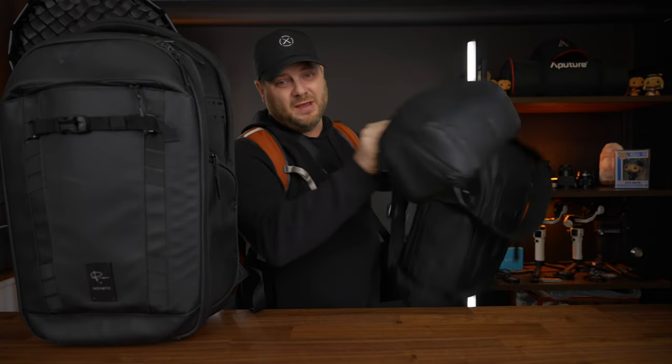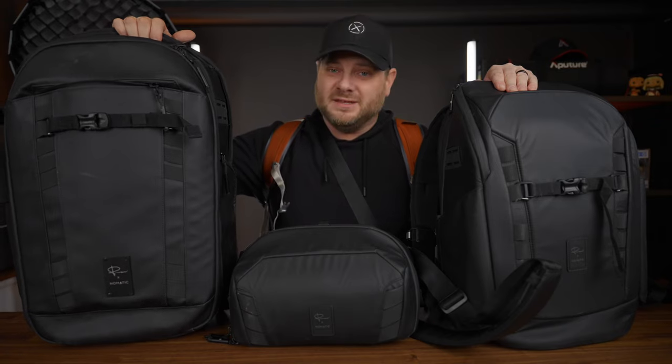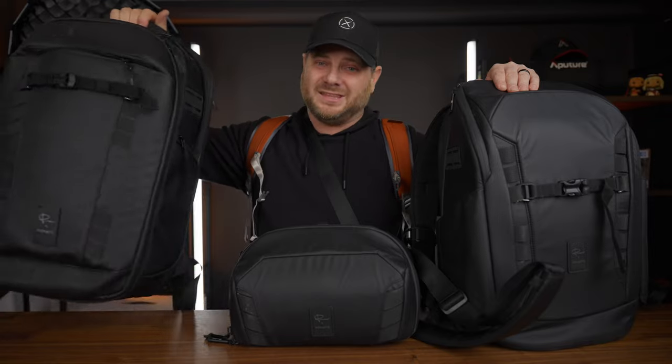If you've been watching this channel for a while, you'll know that I'm a huge fan of Nomadic camera bags — and by huge fan I mean I literally own every single camera bag that they've made. These things are just totally indestructible, you can get all of your gear inside plus sometimes even more. But the thing is, you don't always want to be walking around with a huge 35-liter backpack, so if I'm not actually traveling, this is not the bag I really want to bring.